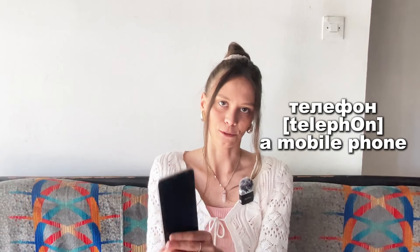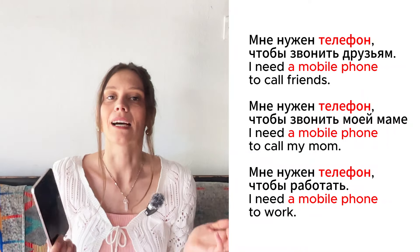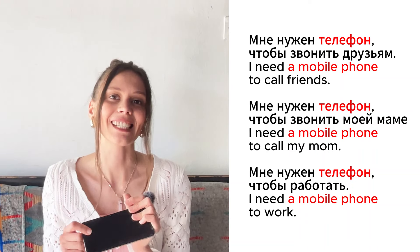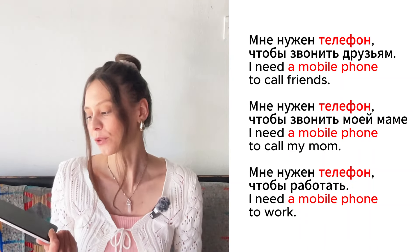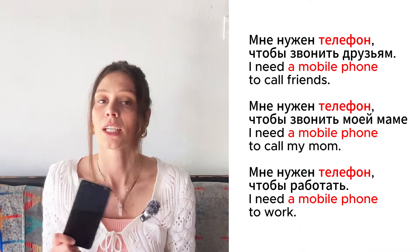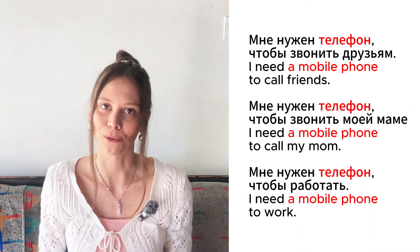Это телефон. Мне нужен телефон, чтобы звонить друзьям. Мне нужен телефон, чтобы звонить моей маме. Мне нужен телефон, чтобы работать.